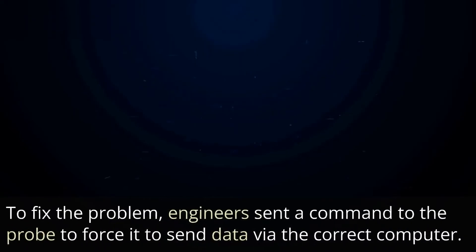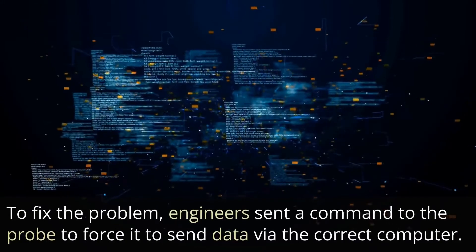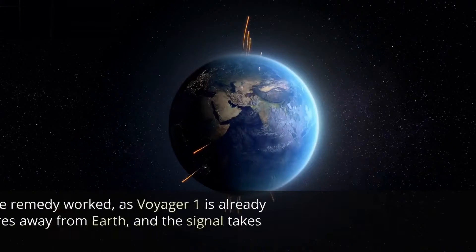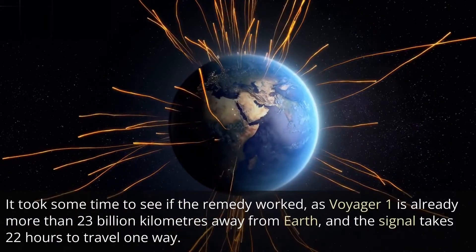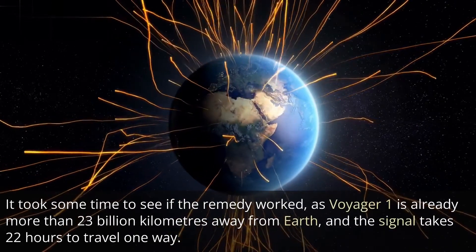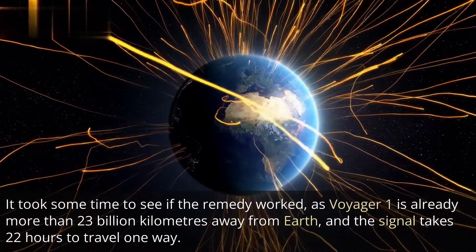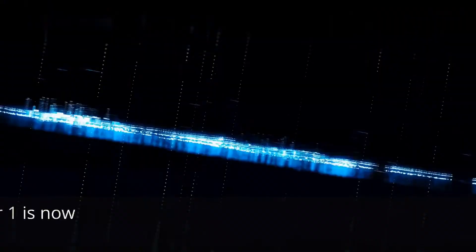To fix the problem, engineers sent a command to the probe to force it to send data via the correct computer. It took some time to see if the remedy worked, as Voyager 1 is already more than 23 billion kilometers away from Earth, and the signal takes 22 hours to travel one way.